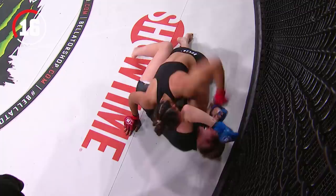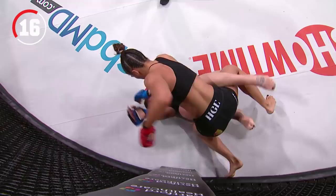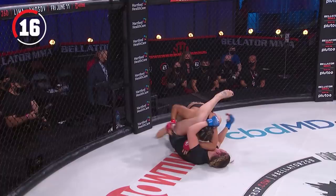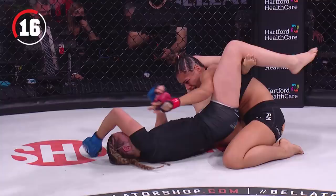Drops another left. McCourt active on the bottom, but eating these shots. McCourt is not reacting the way you want to see — she's starting to cover in this position. You can't cover; start to move your body, make it to where she cannot hit you based upon your body position. McCourt was stopped in her professional debut due to strikes, has won four in a row since. Beautiful up kick by Lee McCourt — that landed! And now the up kick leading into a potential triangle choke here by McCourt.